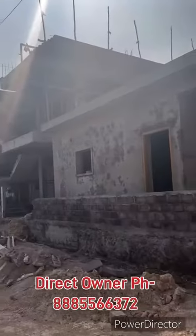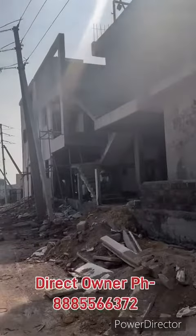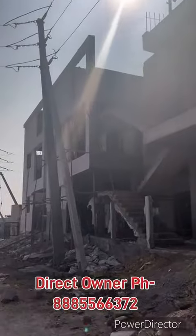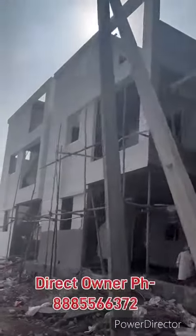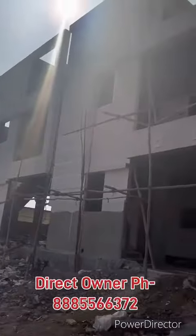Hello! East facing 150 square yards with two houses. Total build up is 2300 square feet. This is a double bedroom portion. This is a double parking portion.